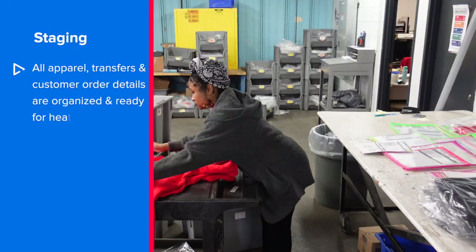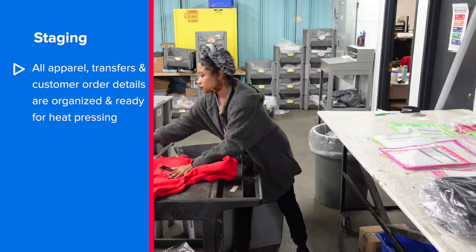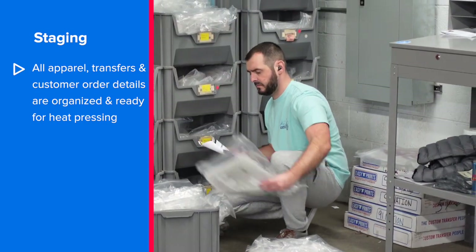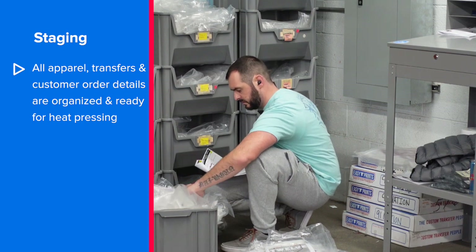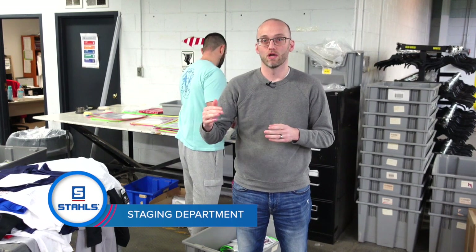Orders that come in and go directly to staging are ones where we have all of the pieces: we have the transfers, we have the apparel, we know the customer's order details, and it may even be a rush order, so we want to get it to the production floor as quickly as possible. The staging department is probably the most important department to making sure your heat press is running all of the time.